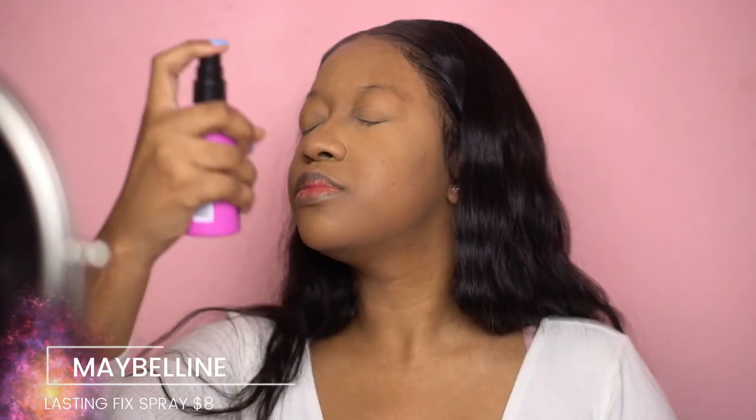Since I have the new setting spray in front of me, I'm going to give that a try and compare it to others. The MAC Fix+ smells nice with a soft scent, same for this one. The Urban Decay All Nighter smells like chemicals — like it's going to set your makeup for the day — and this one smells similar to that.